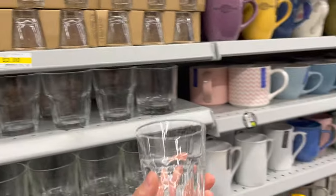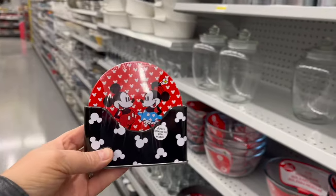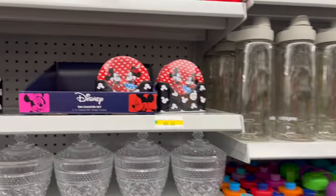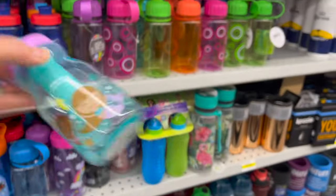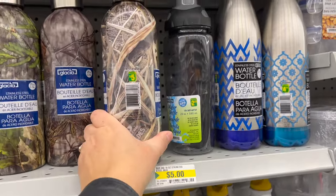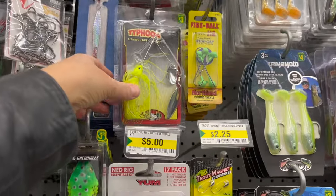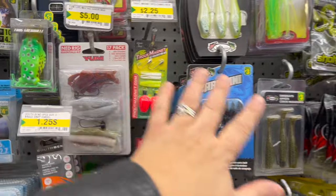Check out this Mickey and Minnie tin coaster set — Mickey and Friends — you get six coasters for $5.00! For a little one, you can pick up a new water bottle for $3.00, or these Mossy Oak stainless steel water bottles for $5.00. If you have any fishermen in your life, they have so many tackle options to choose from.